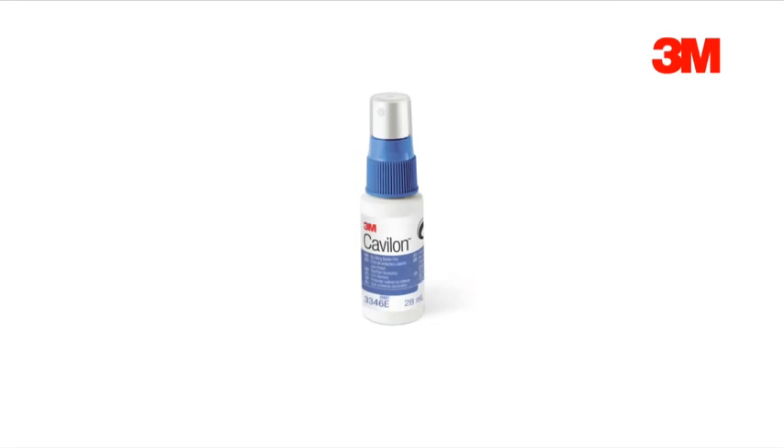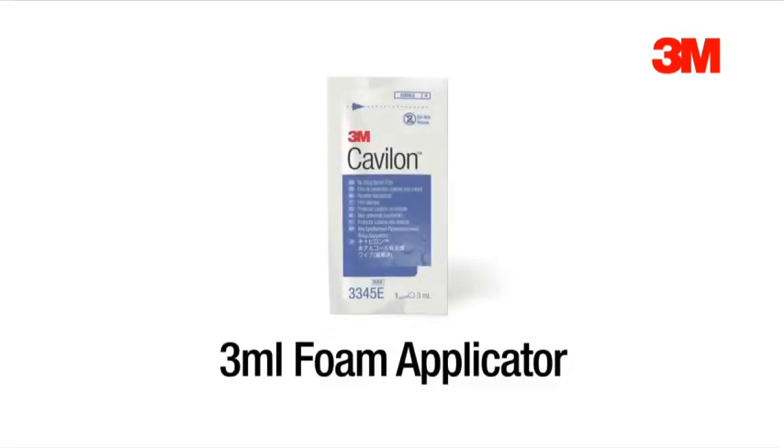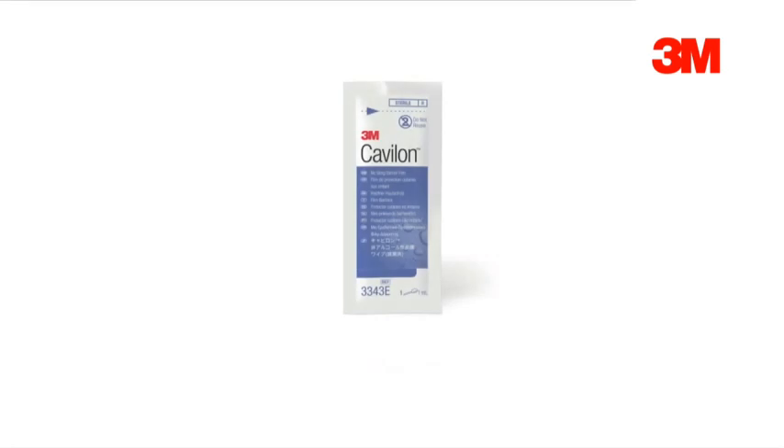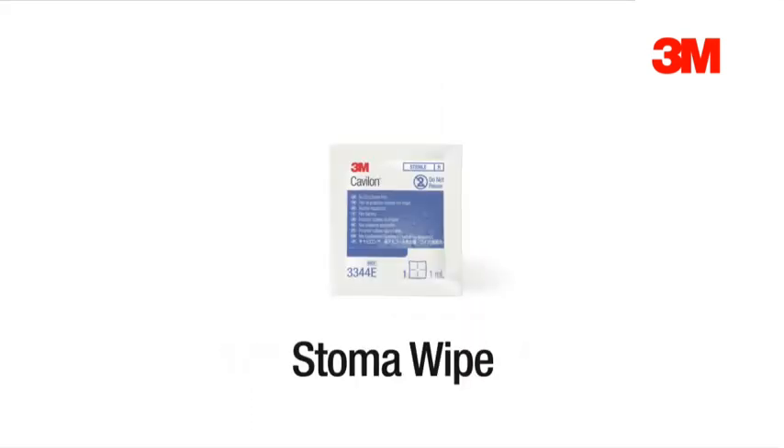Cavalon No Sting Barrier Film is available in a 28ml pump spray containing approximately 140 squirts, a 3ml foam applicator which covers an area of 25 square centimetres similar to an A4 size, a 1ml foam applicator which covers 15 square centimetres or an A5 size, and a stoma wipe designed for use on peristomal skin.